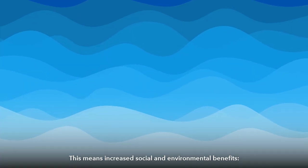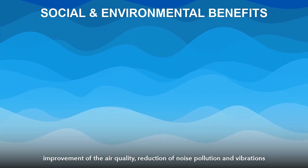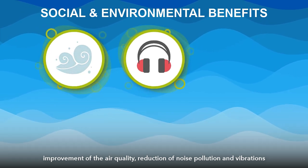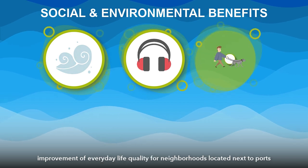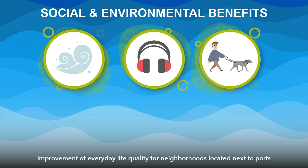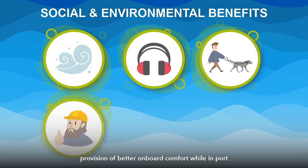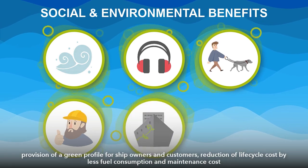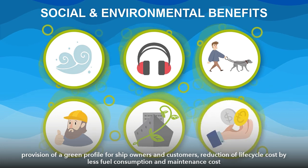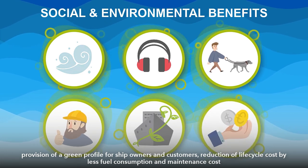This means increased social and environmental benefits: improvement of air quality, reduction of noise pollution and vibrations, improvement of everyday life quality for neighbourhoods located next to ports, provision of better onboard comfort while in port, provision of a green profile for ship owners and customers, and reduction of life cycle cost through less fuel consumption and maintenance cost.